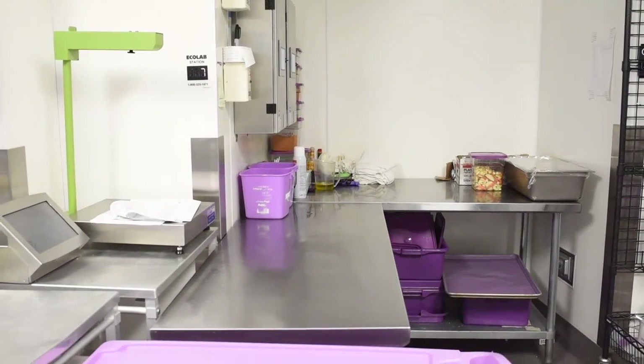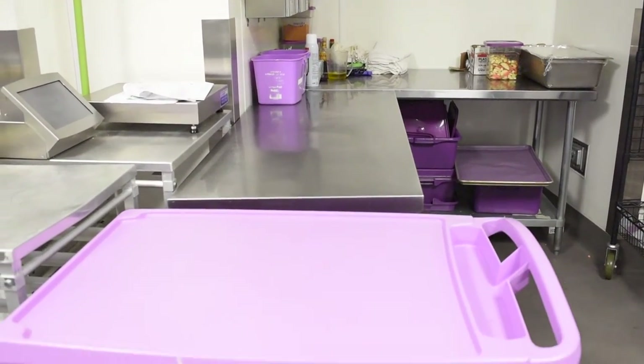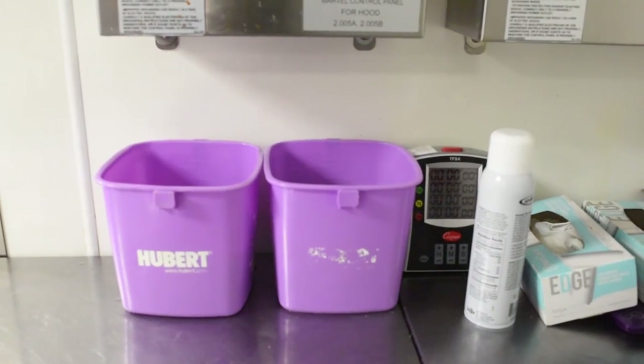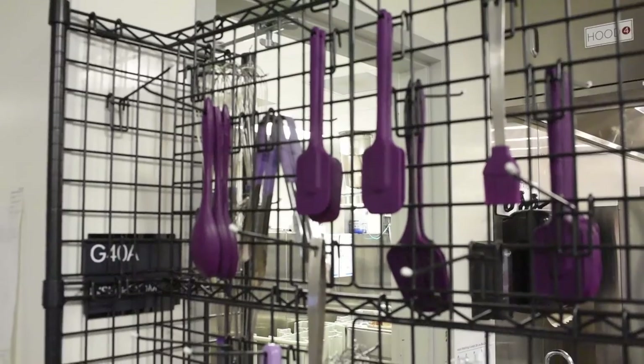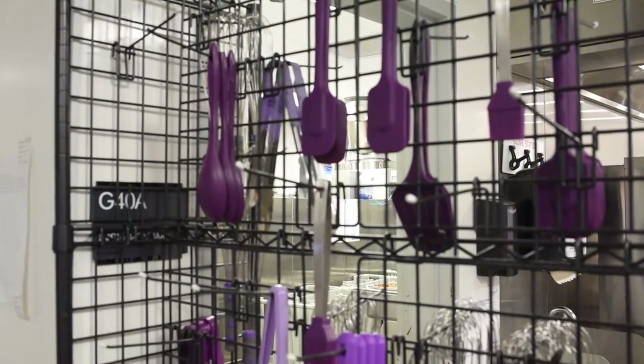All of the food that's prepared at the True Balance station is prepared in a separate part of our kitchen on distinct purple kitchenware to prevent cross-contamination and cross contact. This ensures safety for all of our students with severe allergies.